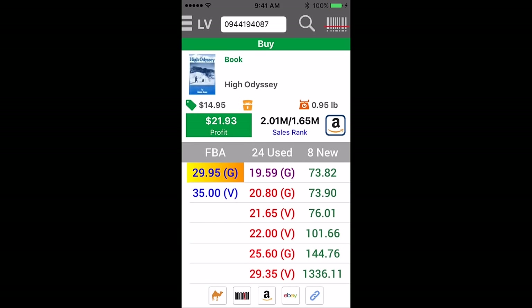Another type in. So, this has a higher rank — $2 million, average of $1.6 million — but buying this for a couple bucks, I'm willing to take a risk on it. It's a non-fiction book. It has solid merchant fulfilled value, so you've got to be willing to take risks.